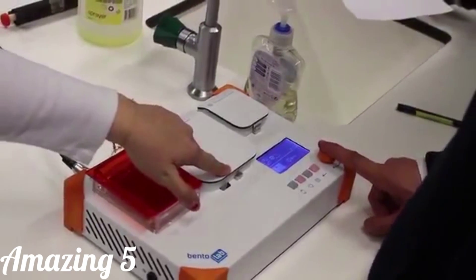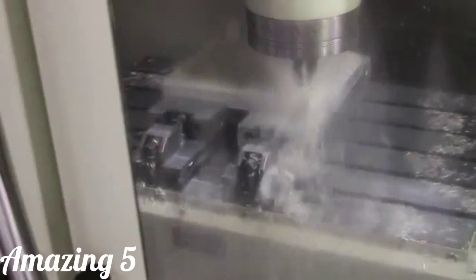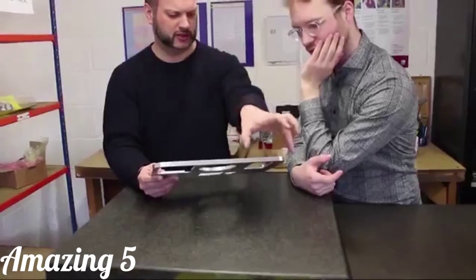Bento Lab started with a simple vision: that laboratory tools would be accessible for students, teachers, field researchers, citizen scientists, and everybody else who wants to learn about genetics and get involved in biology. We've been beta-testing Bento Lab for the past six months, and we've made a ton of improvements to ensure that Bento Lab is robust, professional, and easy to use. Now, we need your support to launch our first production run and help make Bento Lab a reality.